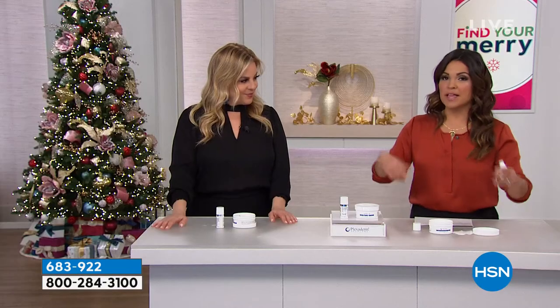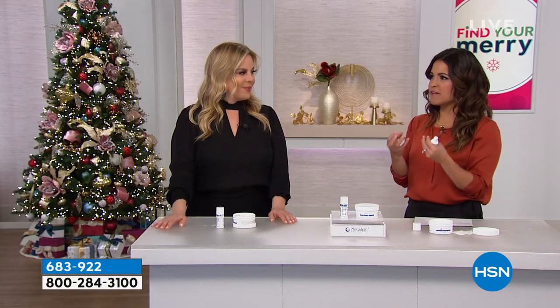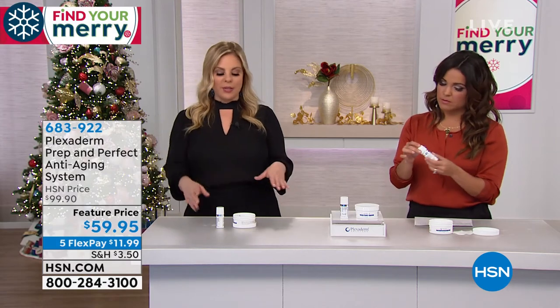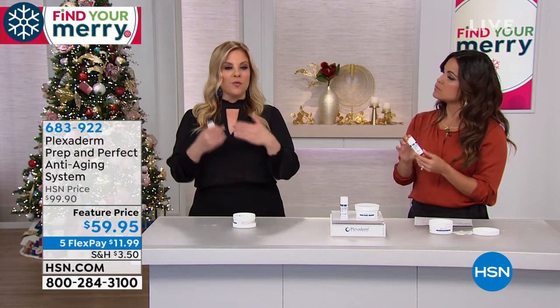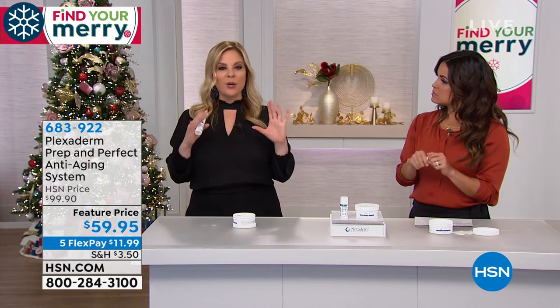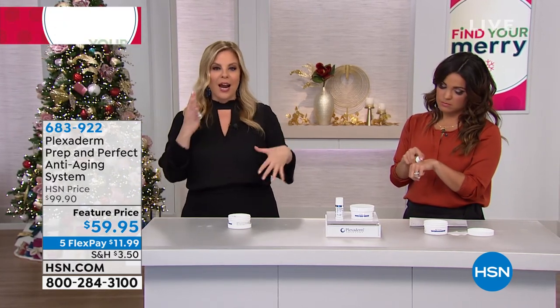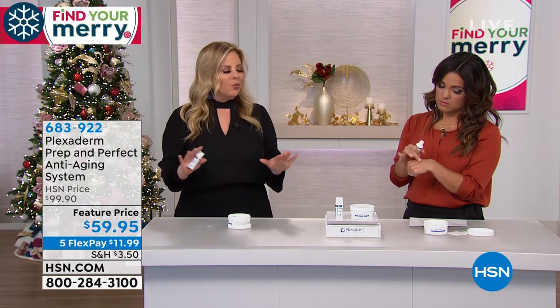Once you sit still for the 10 minutes, you get up to 10 hours of results. Speaking of makeup — if you do want to apply it, you can. Plexiderm works best undisturbed. So if you put it under your eyes, around your eyes, around your mouth and get those great results, dial up the rest of your face — powder your nose, do your eyes, do your lips. Just don't really disturb where you applied it.